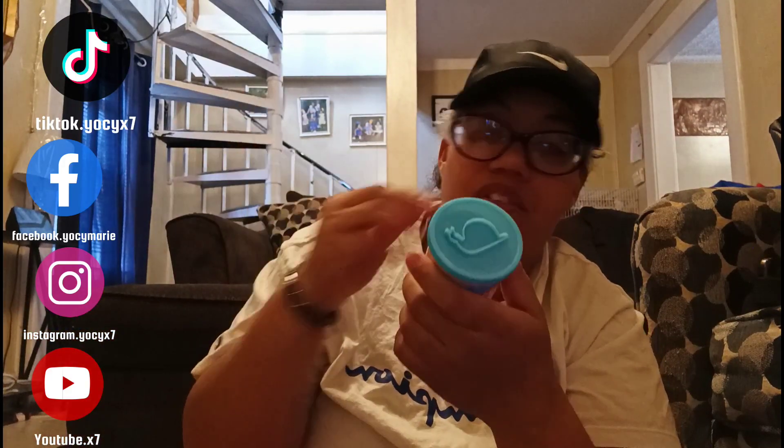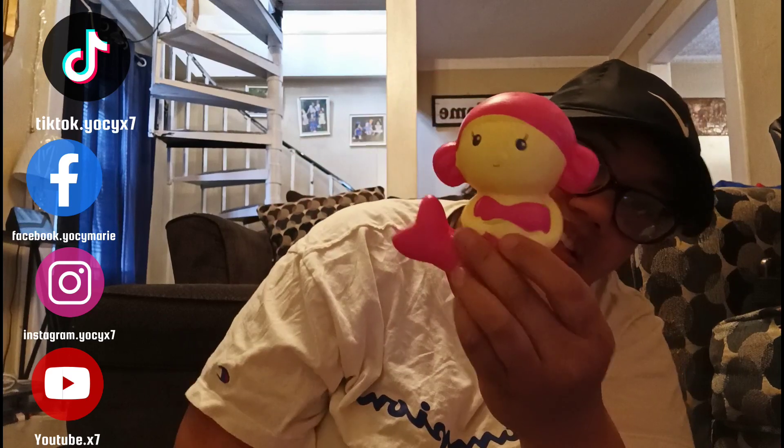For my two-year-olds — almost three next month — they got basically the same things shared between the three of them. Some Play-Doh, sunglasses with watermelons, bubbles — and I plan on getting more bubbles with a big wand. A cross, a chocolate cross, her book called 'Lola Bible Bedtime Stories and Songs.' Her egg with Play-Doh that has a snail on it, a lollipop, a Jesus Loves You lollipop, a little Jesus Christ doll, and her squishy is a mermaid.